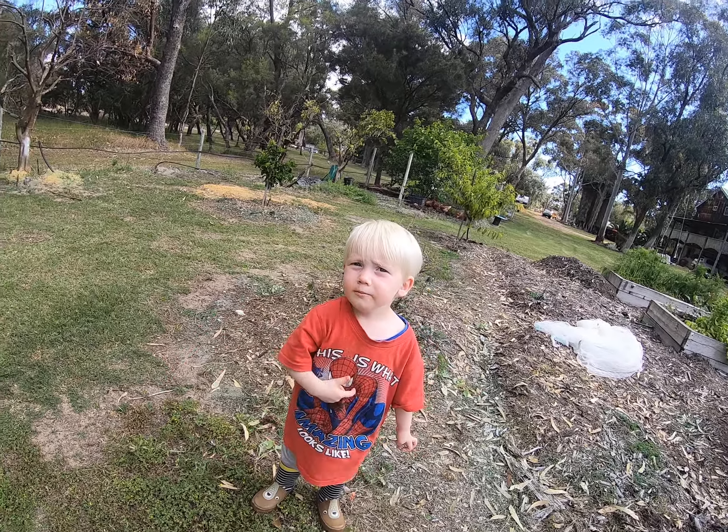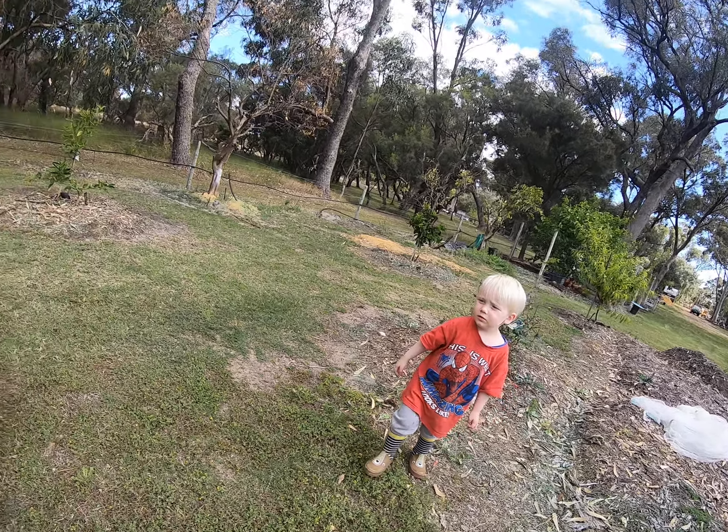Jimmy says the strawberries are all done — me and Dad ate them. Shall we go there again to check?